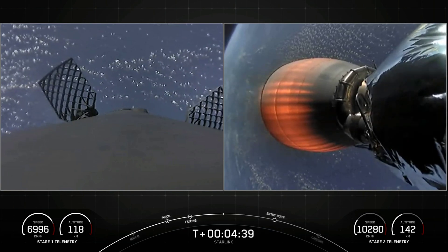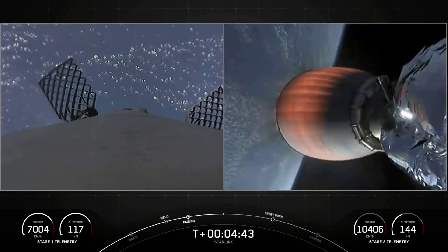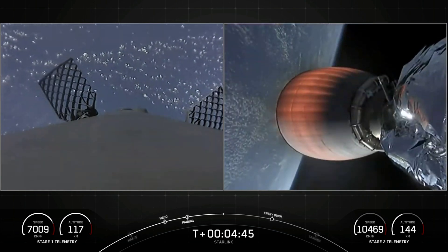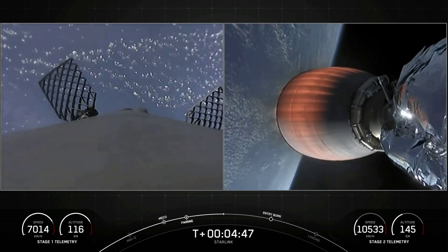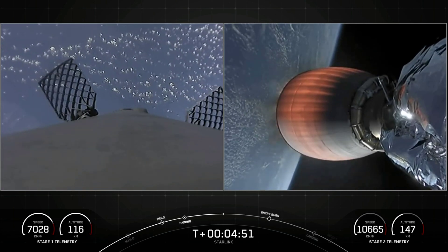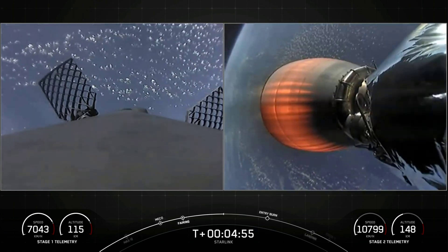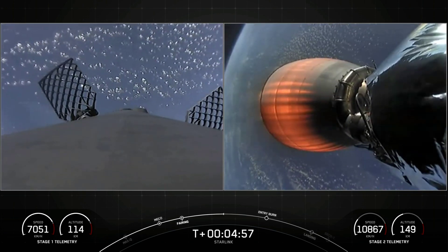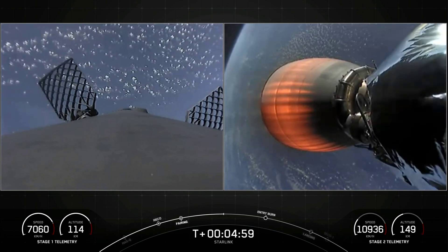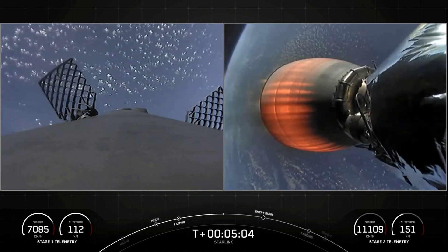If you're just catching up with us, we had a successful launch of Falcon 9 from Kennedy Space Center's Pad 39A. On the right side of your screen is a live view of Falcon 9 Stage 2 delivering our Starlink and rideshare payloads to orbit. On the left, Stage 1 is cruising back to our drone ship, Of Course I Still Love You, in the Atlantic Ocean. Our Starlink satellites are in LEO, or low Earth orbit, at around 550 kilometers. Both vehicles are following nominal trajectories.